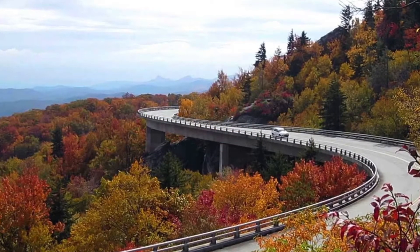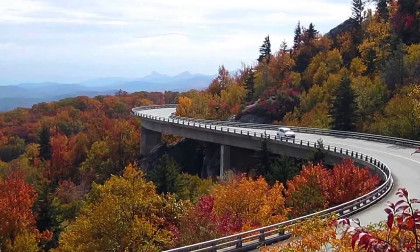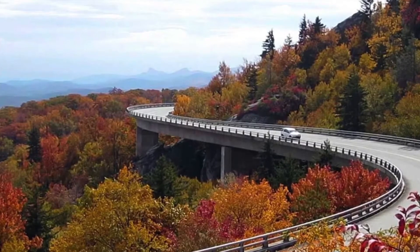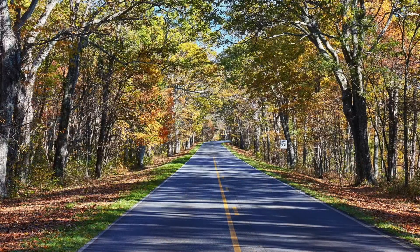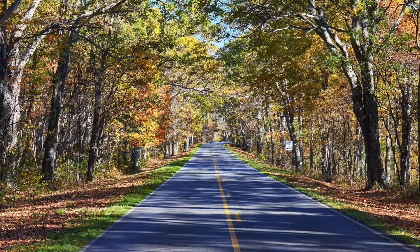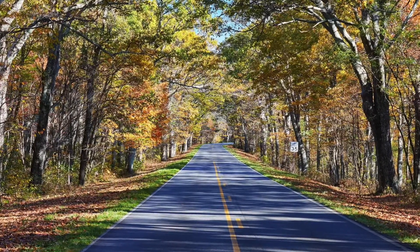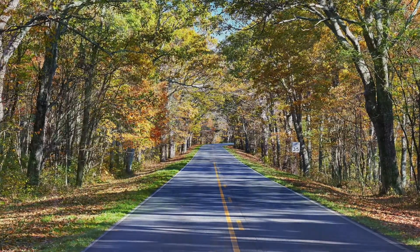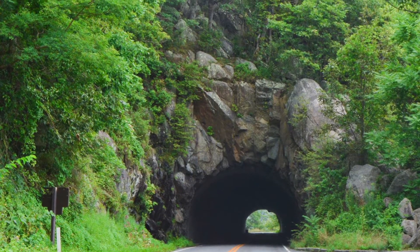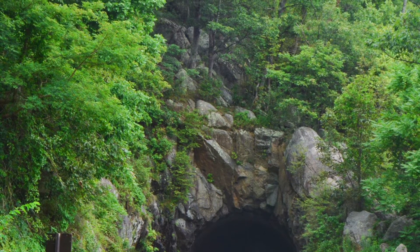The main road that runs north and south through the park is called Skyline Drive. It's 105 miles long with a 35 mile-an-hour speed limit, so it will take you three hours to drive the entire thing — and that's only if you don't stop. The park is skinny and long, with many of the best views and hikes in the center. Most of the trailheads begin off this road, and there are over 70 places to stop for lookouts and viewing along Skyline.